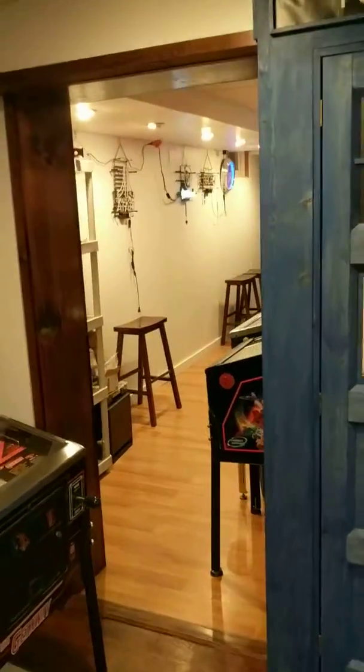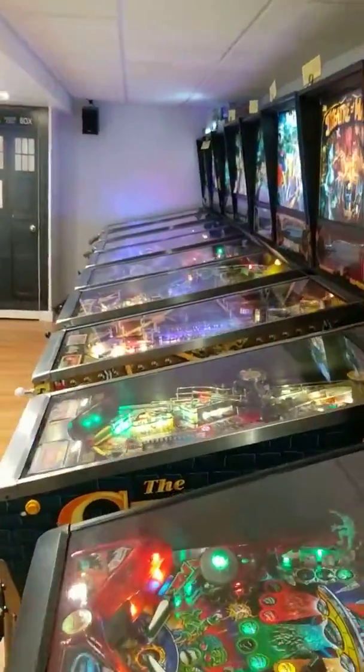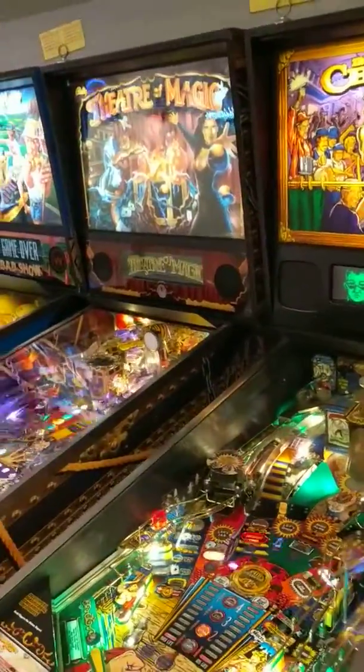And it reveals another pinball area — what I call pinball alley — with more Williams 90s games.